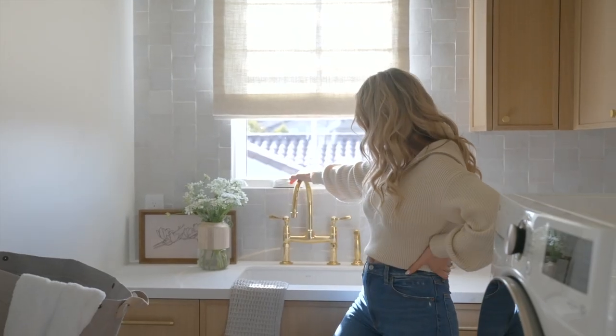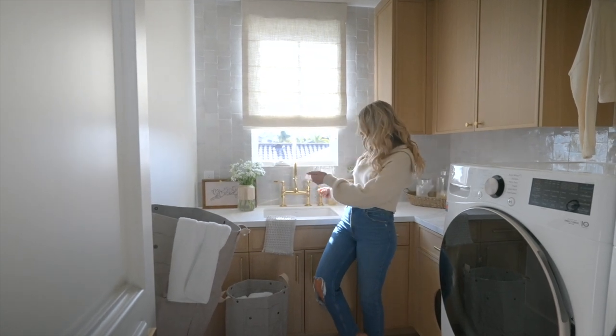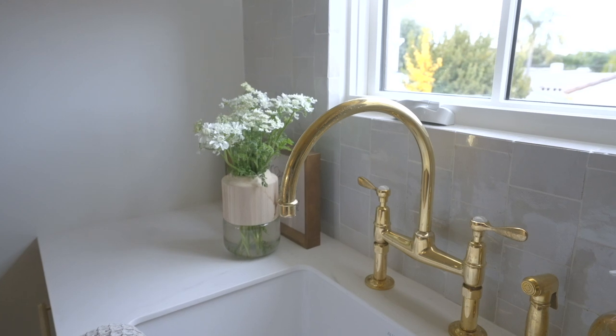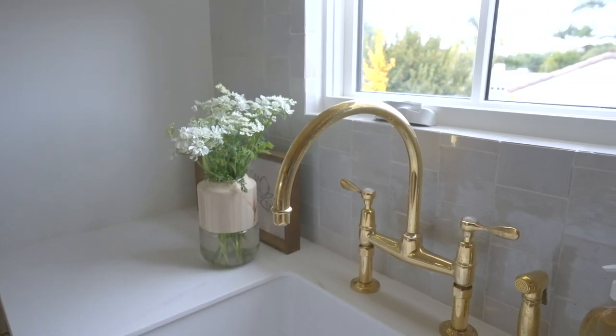Then we have the sink and faucet — this is like a dream come true. I can actually wash things in here, which is brilliant. Finally having one of these is really nice. It's un-lacquered brass with this little bridge detail, just something a little fun.